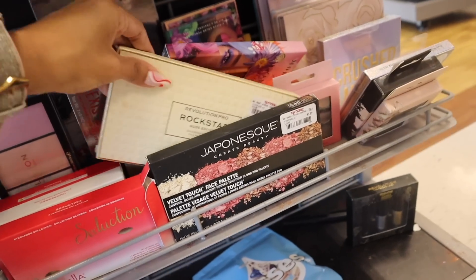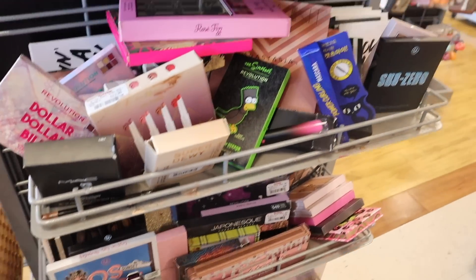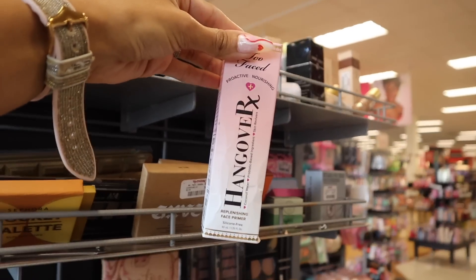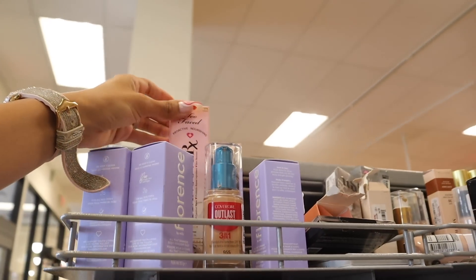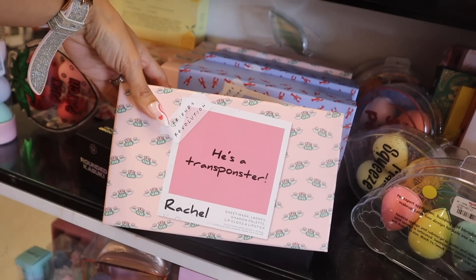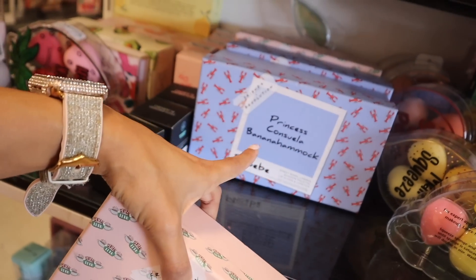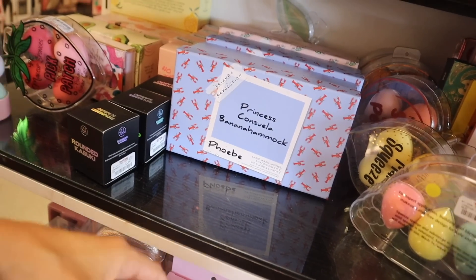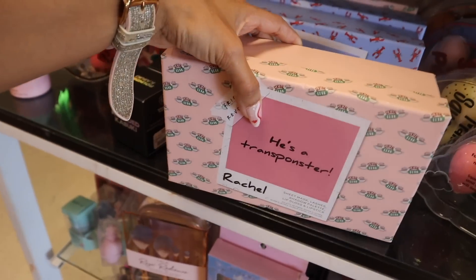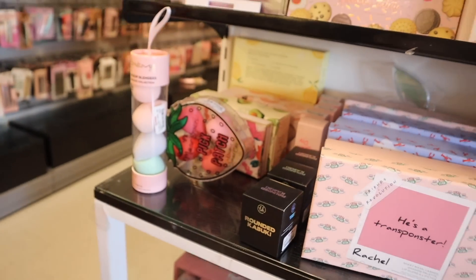They also have the Revolution Pro Rockstar Nude Edition — we're seeing this brand a lot recently. Up here they have the NARS bronzing powders. I got excited when I saw Two Faced, but this one is the primer, not the setting spray. There's more makeup: a character set that includes a sheet mask, lashes, shadow palette, lip gloss, and lipstick — all for $15. They have a Phoebe Princess set as well with the same items. They have rounded brushes and really cute sponges too.